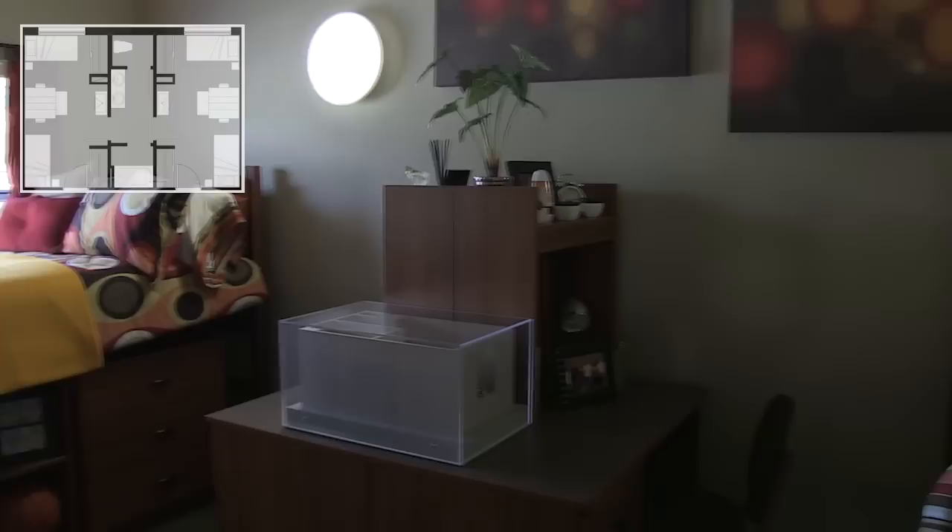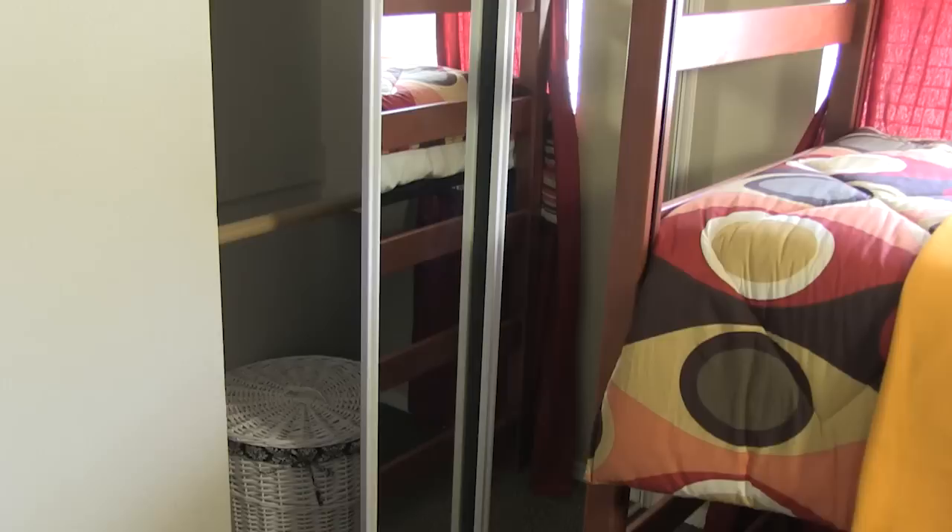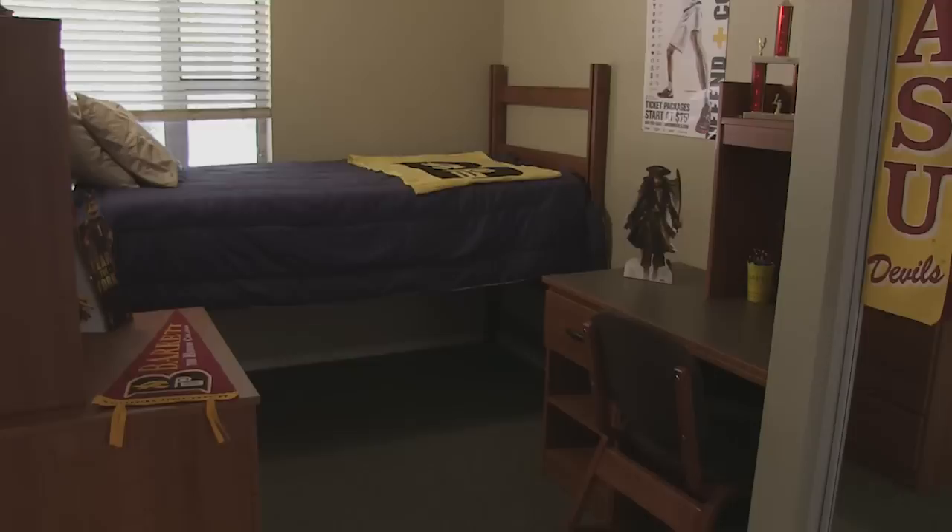Four suite mates share two bedrooms and a large bathroom. The beds can be lofted up higher for more room underneath. In this room, each student gets a twin extra long bed, desk, chair, small file cabinet, shelf, and three drawer chest. Every student has their own double sided mirrored closet.